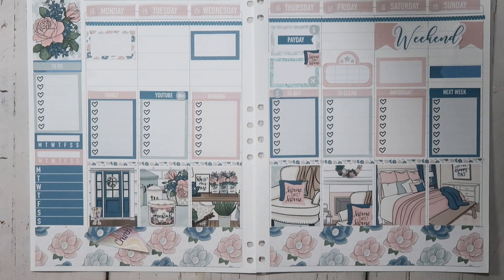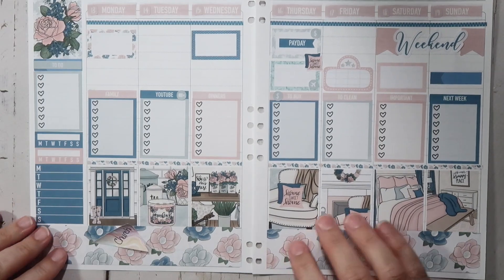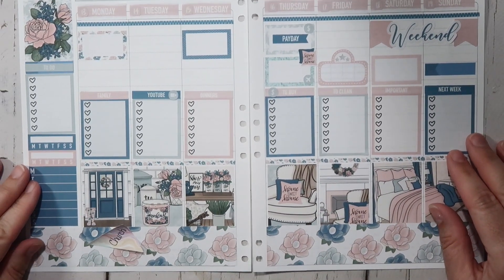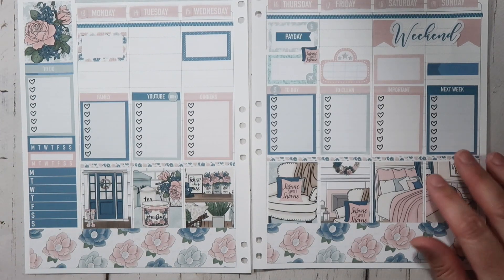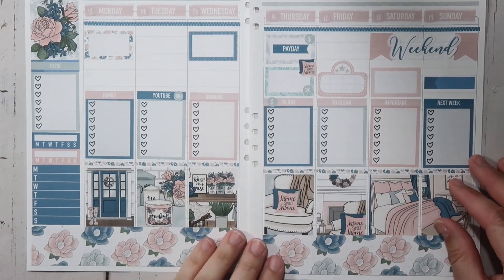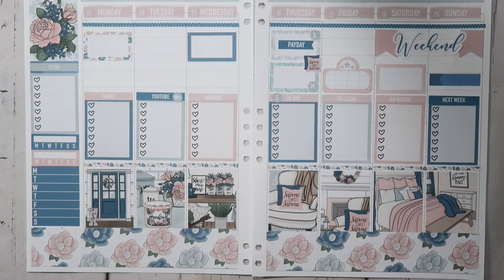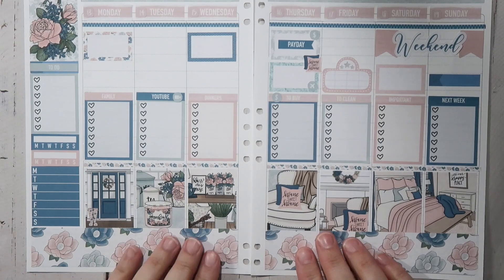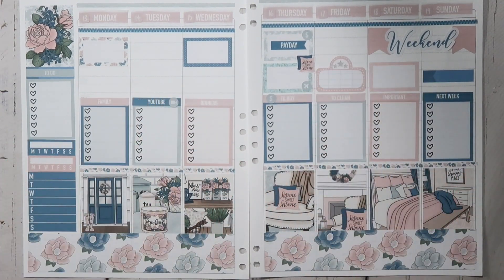I think that's pretty much going to be it for the week — we just really don't have anything going on. I like the way this came out; this is definitely not my normal planning style but I think it's super cute and I actually really, really like it. Alright guys, that is going to be it for this video. Thank you so much for watching. If you are new here, please click that red subscribe button, give this video a big thumbs up, check out the affiliate links down below, and I'll see you next time — bye guys!